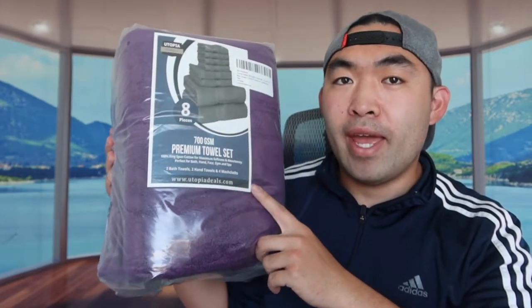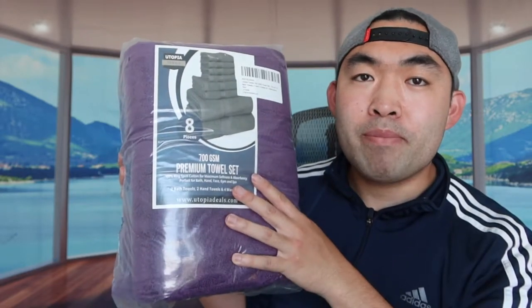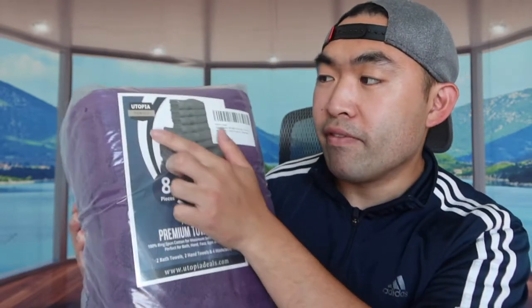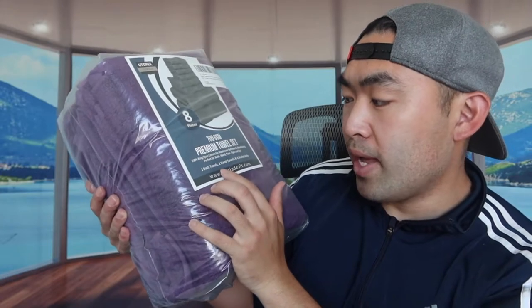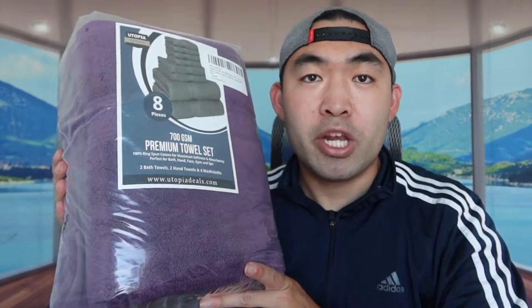So this episode is just cool. I've got right here in my hand a bathroom set — basically a premium towel set from the Utopia brand. This one actually comes with 8 different pieces: 2 bath towels, 2 hand towels, and 4 washcloths. They definitely have more than enough for you guys to share with a friend.